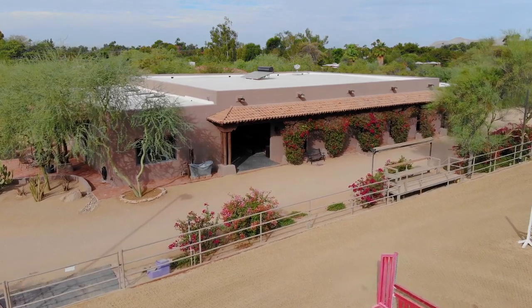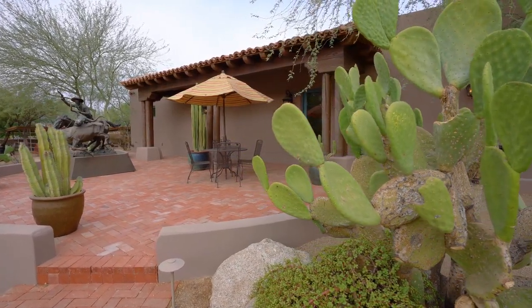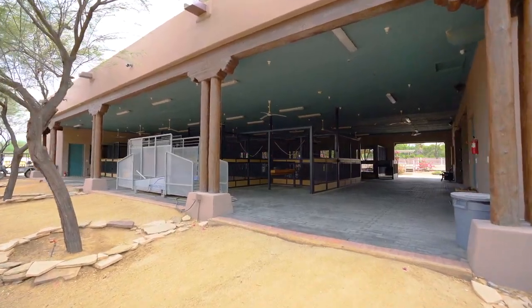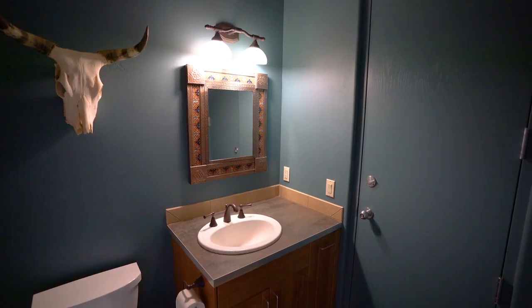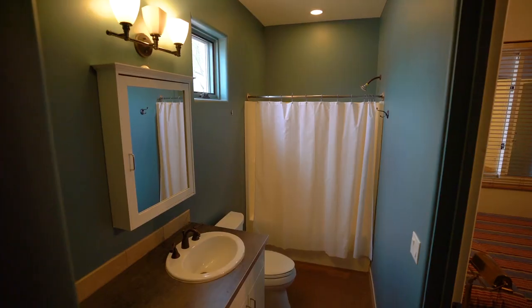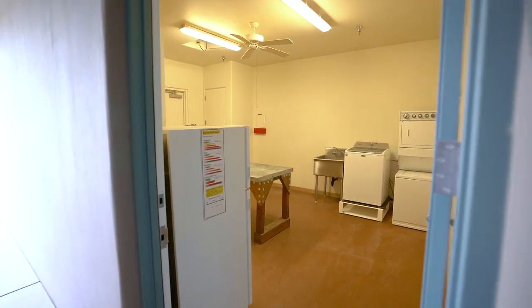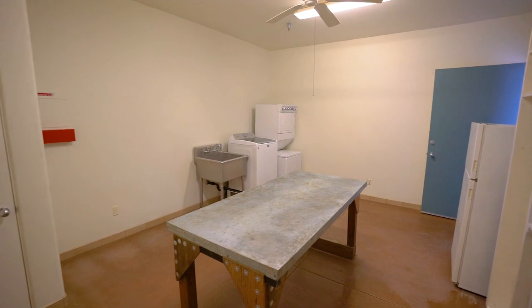Trotting back to the barn, this state-of-the-art facility has a long list of features. For the humans, you'll find an office with an attached kitchen and bathroom, along with two separate apartments, each with a kitchenette and bathroom. An additional room features laundry hookups and space for medical examination.